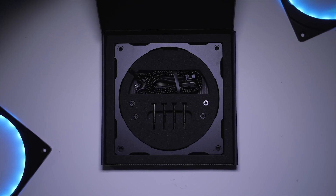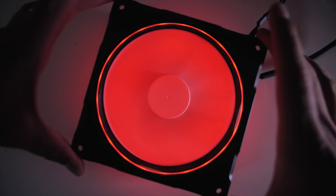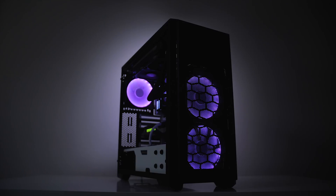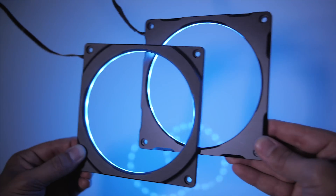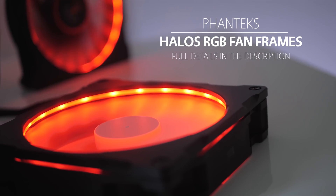Wondering how to fix a boring fan? Check out Halos RGB. They are super slim fan frames that light up your blades of any shade, come in 120 and 140mm sizes to fit any fan, and control through your motherboard or your Phanteks case. Available in beautiful aluminum or simple plastic, it's time to Halos your build — outline what matters.